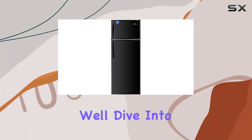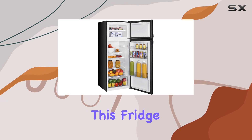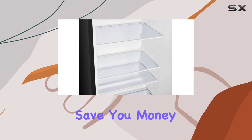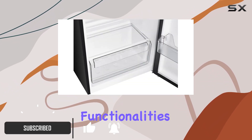Welcome to today's video where we'll dive into the premium Lavella 7.3 cubic feet Energy Star Refrigerator. This fridge is designed to not only keep your food fresh but also save you money and energy along the way. Let's explore its features and functionalities.